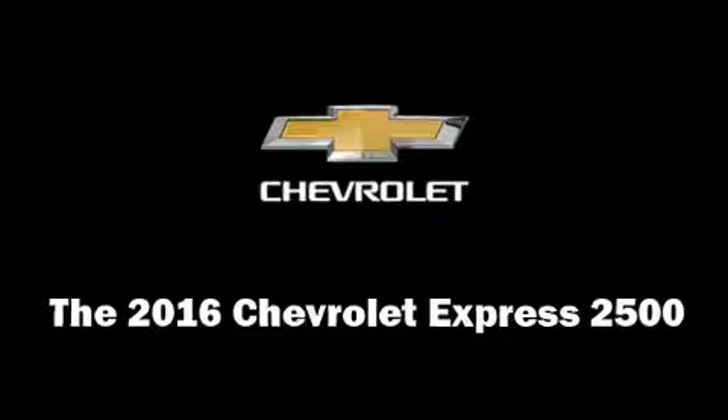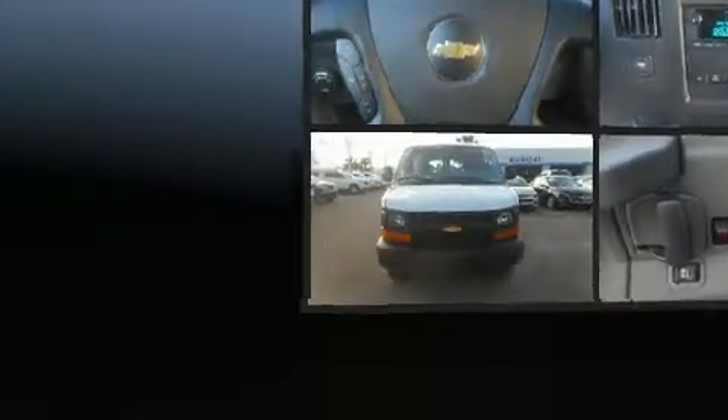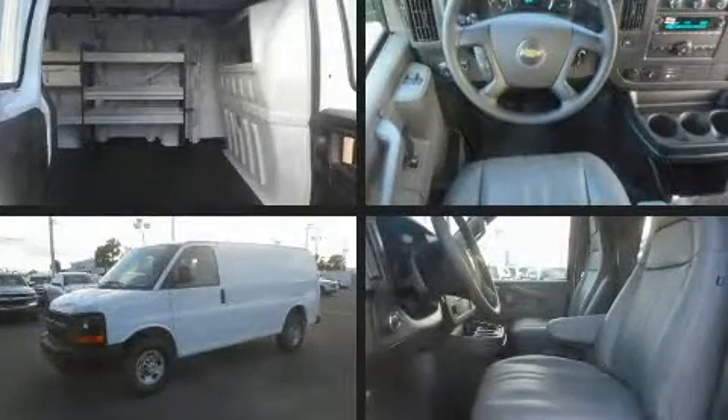You can expect a lot from the 2016 Chevrolet Express 2500. It features an automatic transmission, rear-wheel drive, and a powerful eight-cylinder engine.